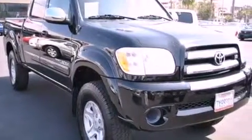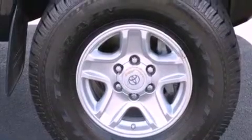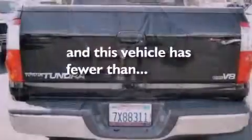Its top features and packages include air conditioning, a premium sound system, a bed liner, brake assistance technology, side curtain airbags, and this vehicle has less than 75,000 miles.